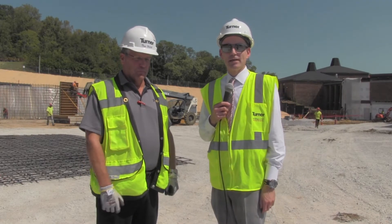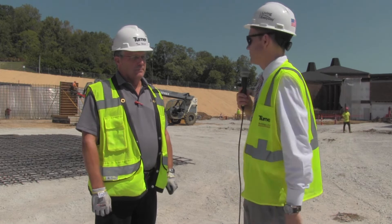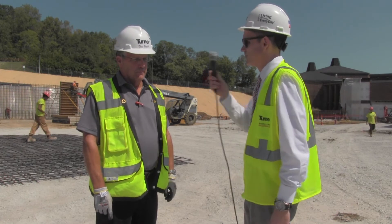Welcome back to another Hard Hat Update. Tom, it's been a couple of weeks since you and I have been together. It looks like a lot of activity is going on here on the site now. Yes, there is a lot of activity going on.